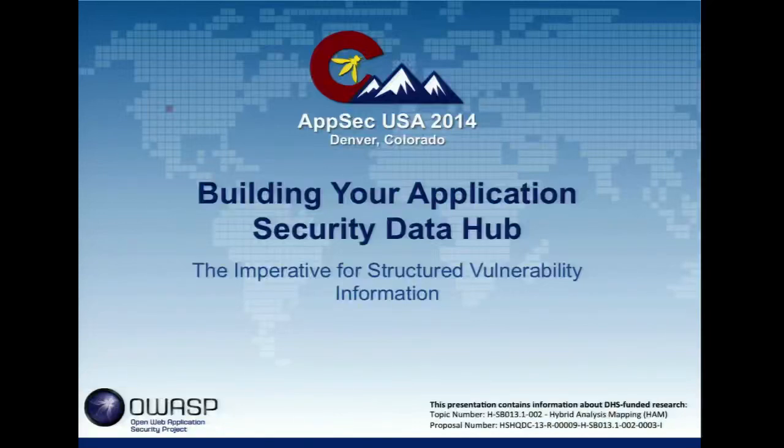One of the things that we've noticed in working with different organizations, helping them to stand up software security programs, is that you really need to start to — people start out a lot of times moving a lot of unstructured data around: email in PDFs, email in Excel spreadsheets. And across the board for the programs where we've seen folks start to make headway, they've moved away from these unstructured blobs of information and started to look at this in a much more data-centric fashion.